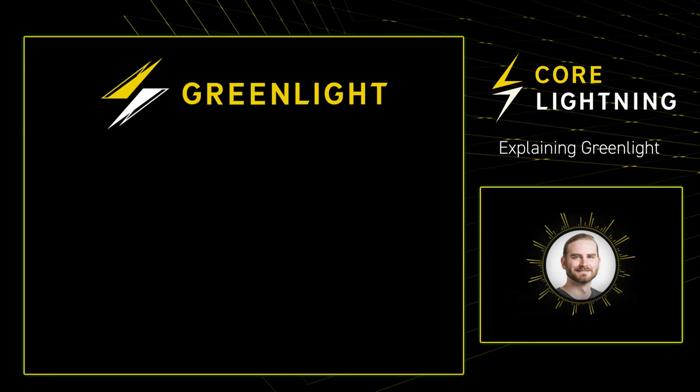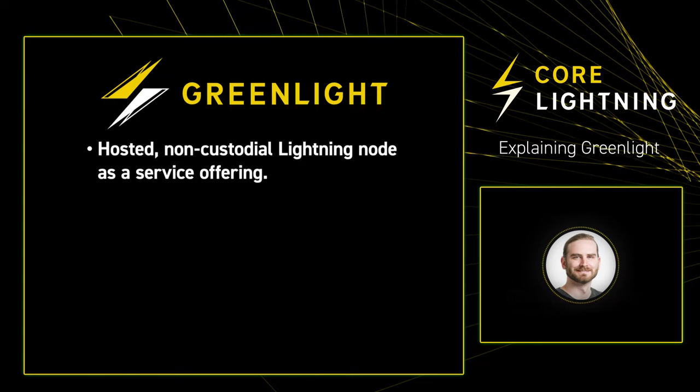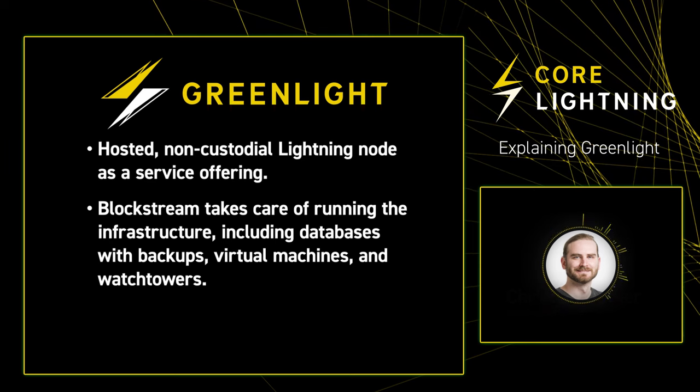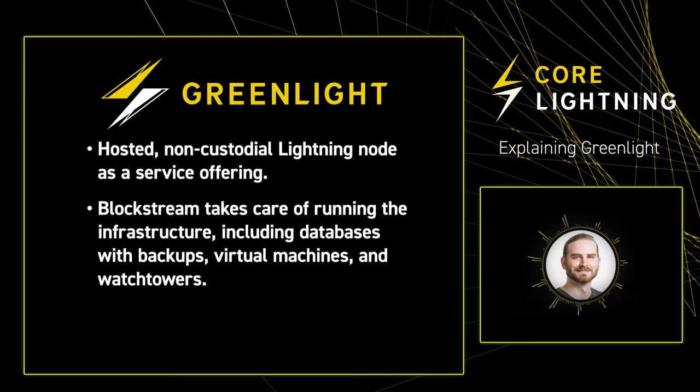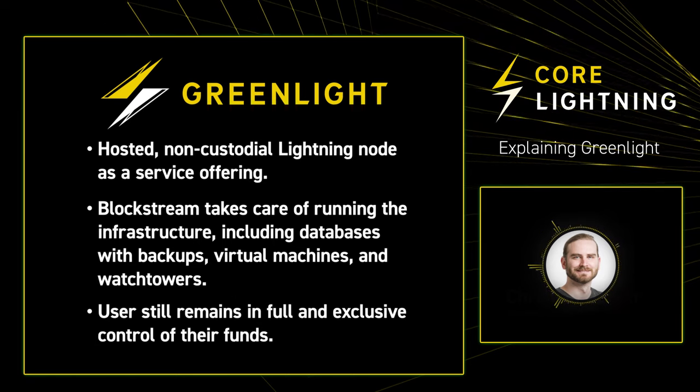This provides us with a system similar to how hardware wallets operate today. The user has a client interface and the signer, while the wallet provider is running the actual Bitcoin nodes that connect to the rest of the network. Only the components controlled by the user can initiate payments, sign invoices, etc., while the resource-consuming node is run as efficiently as possible by us. This allows us to build Greenlight as a hosted, non-custodial Lightning node as a service offering. Blockstream takes care of running the infrastructure, including databases with backups, virtual machines, and watchtowers, while the user still remains in full and exclusive control of their funds.